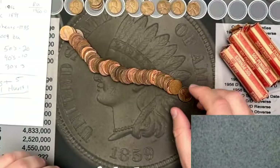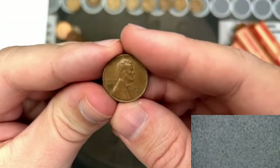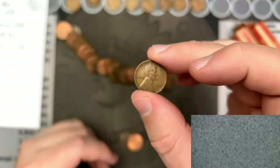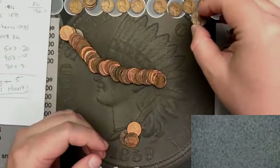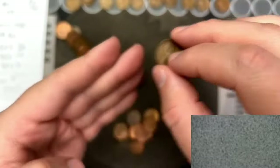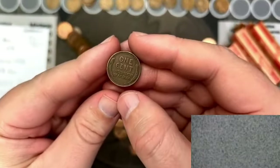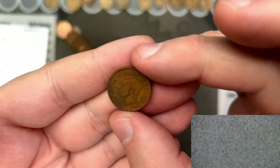We're on roll number two and I already see several wheat cents in this roll. First wheat cent: 1957 out of Denver. Second wheat cent: 1945. Third wheat cent: 1956 out of Denver. Next wheat cent looks like an earlier date — a little worn — it's a 1936. That's our oldest wheat cent of the hunt so far. Next wheat cent: 1946.